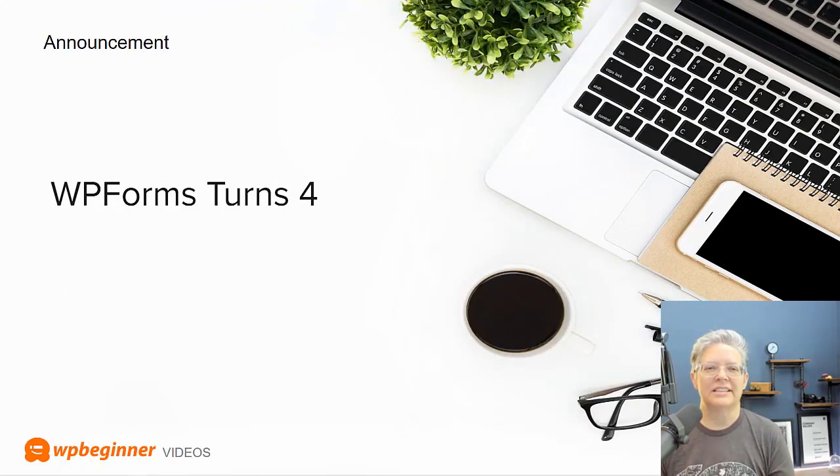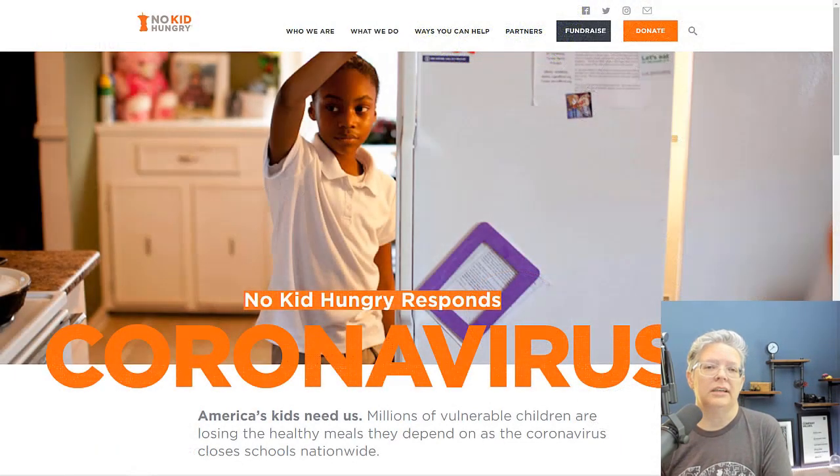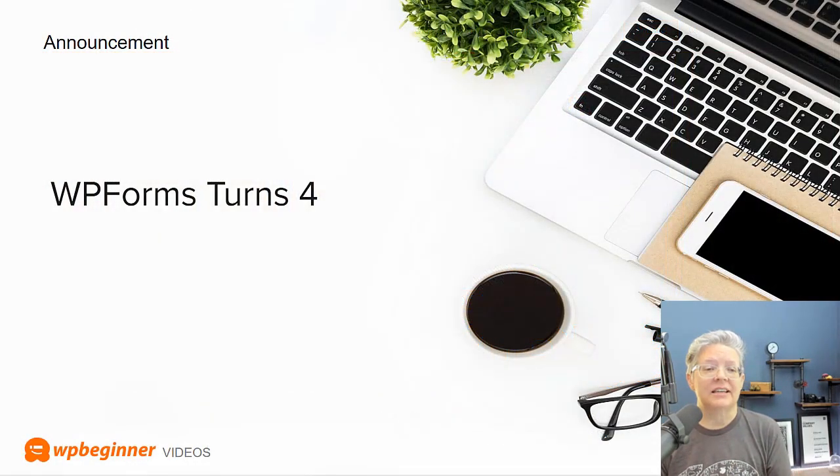A little bit of news from one of our sister sites: WPForms recently celebrated their fourth birthday. It is one of the easiest drag-and-drop form builders out there, and they just crossed the four-year mark. They celebrated with a big giveaway, and some of the birthday sale proceeds go to No Kid Hungry, helping children who rely on school meals. WPForms has now surpassed over 3 million active installs on WordPress and is the 12th most popular plugin, simply because it's easy to use for small businesses.